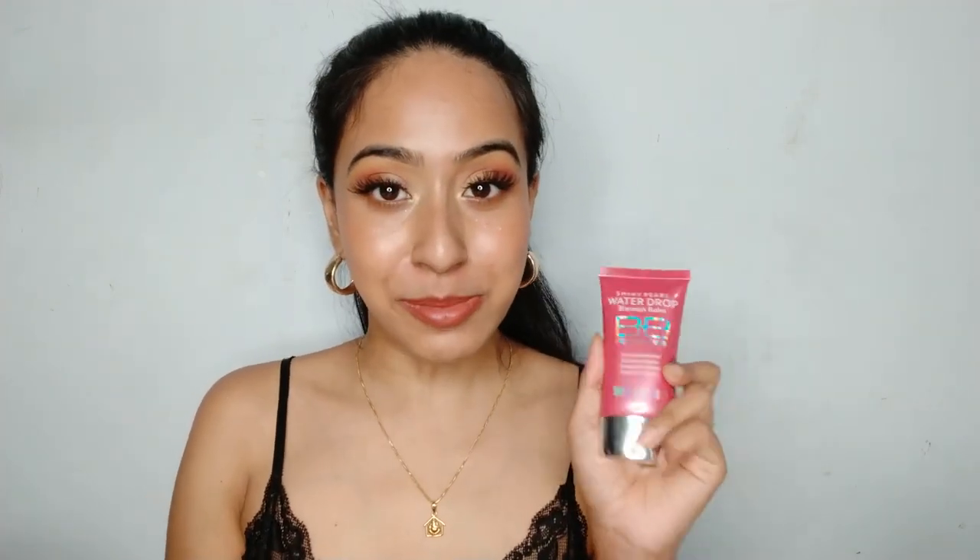I also got the Swiss Beauty BB cream in shade 04. Let me just show you how shade 04 looks — this is snow white. I don't understand how brands formulate products this way. I got shade 04 thinking it might be too dark for me, but it's snow white and I am nowhere near this shade. Right there is my review: I don't like this BB cream at all, though I'll include it in the review video.